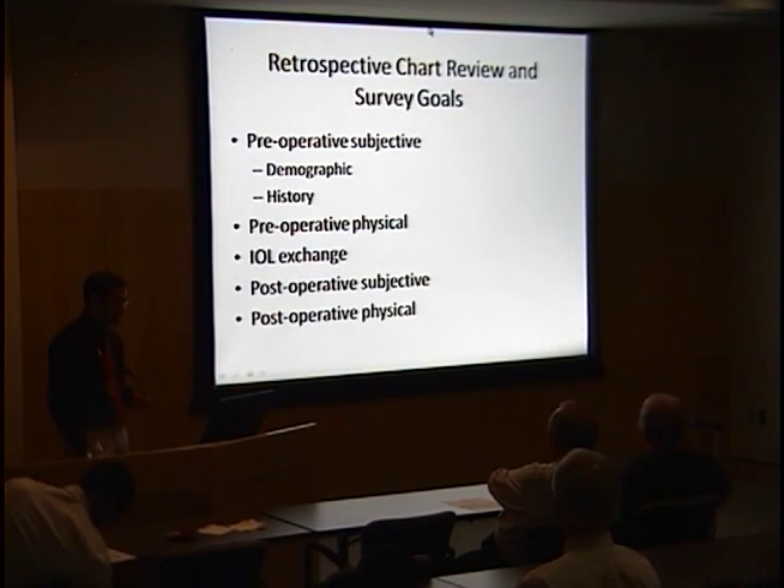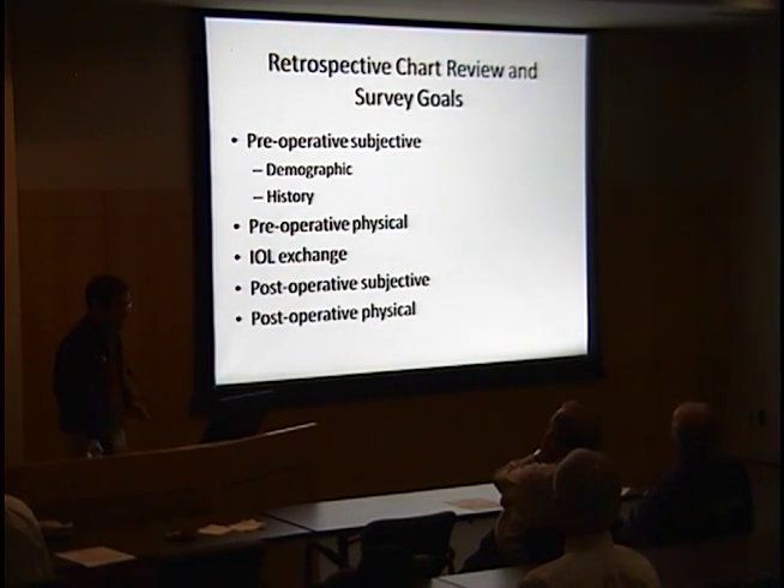With that in mind, we wanted to look at this group of 32 patients who wanted their multifocal IOLs removed and gather preoperative subjective and objective information, surgical information, and postoperative information. Who were they? What were their complaints? And how was their vision before and after IOL exchange?